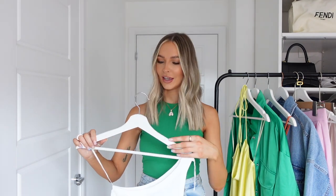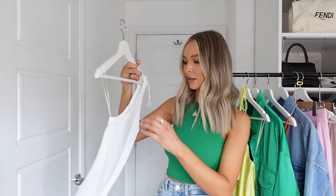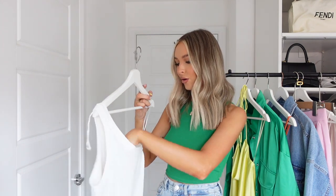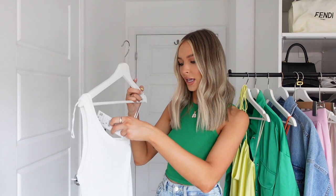First up, keeping it simple — I love this one-shouldered basic white top. A basic white top makes the perfect base layer for so many outfits in spring/summer, and when I saw this with the one shoulder I knew I'd get wear out of it. It's just a little bit more interesting than a plain vest top. I picked it up in my usual size small.